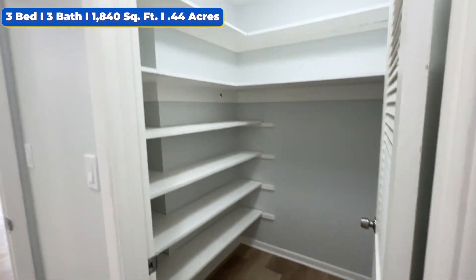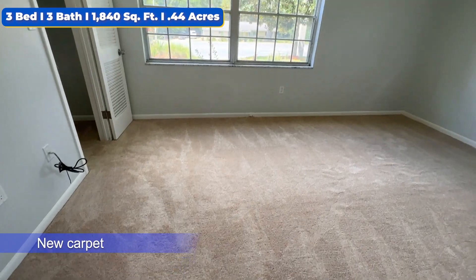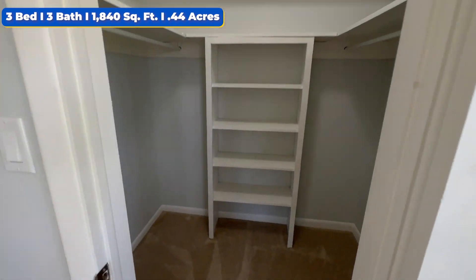Over here we got the bathroom closet. Walking down the hallway, we're going to have bedroom number one with brand new carpeting spread throughout the room. Fresh paint — I love the natural sunlight over here in this room. And then we got this huge closet.